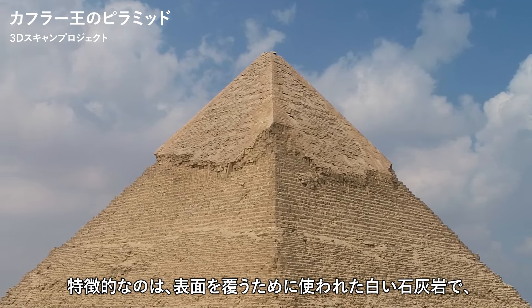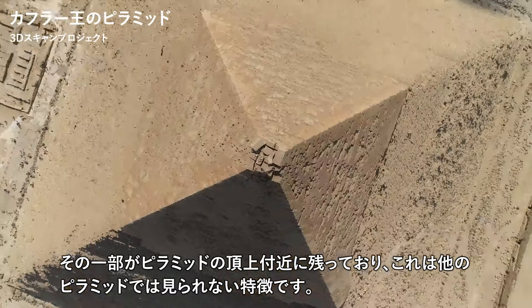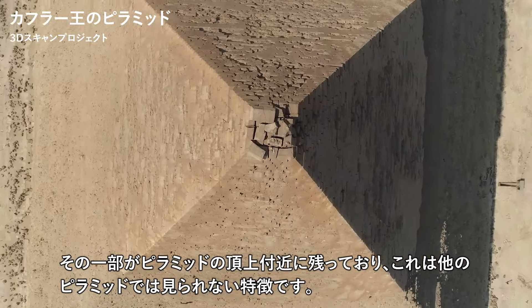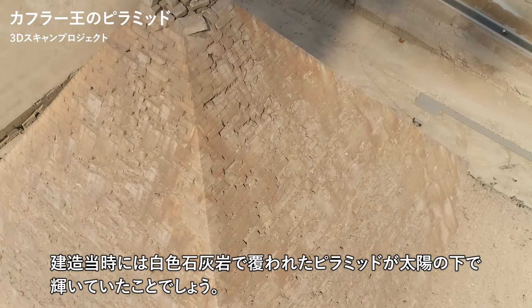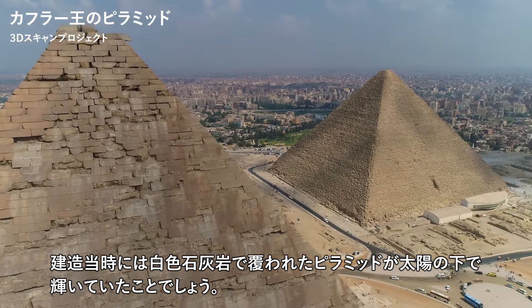A notable feature is the white limestone used to cover the surface, some of which remains at the top of the pyramid, a characteristic not found in other pyramids. When it was constructed, the pyramid was covered with white limestone, which likely glowed in the sunlight.